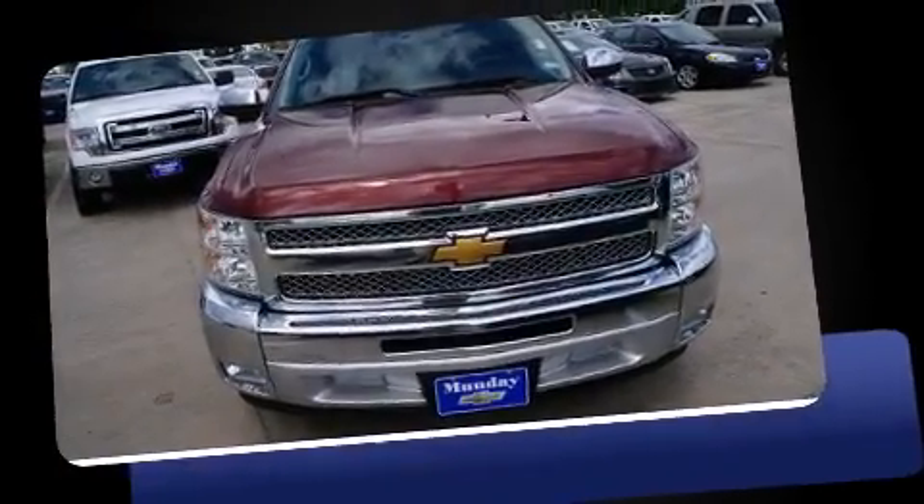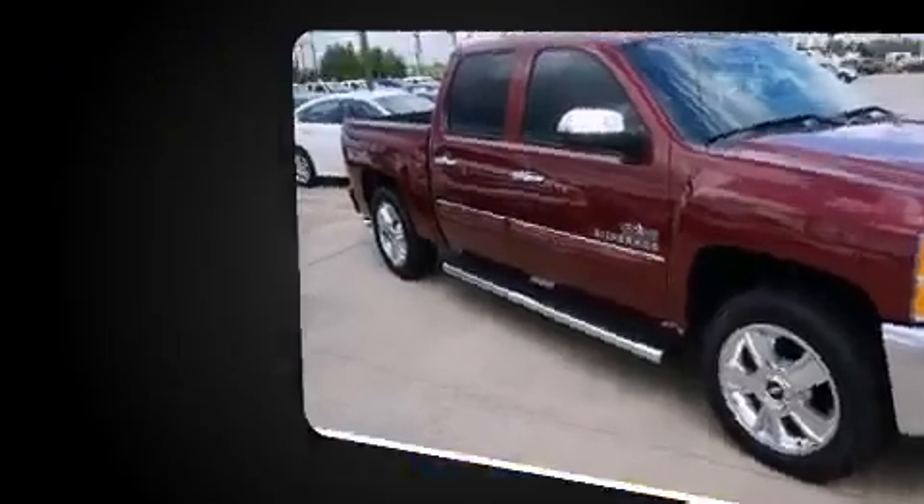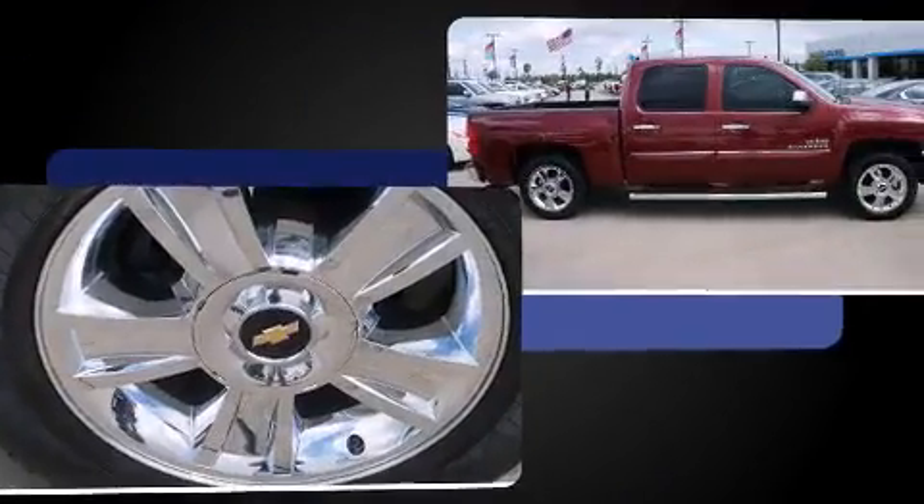Climb inside the 2013 Chevrolet Silverado 1500. With fewer than a thousand miles on the odometer, this truck stands out from the crowd, boasting a diverse range of features and remarkable value.